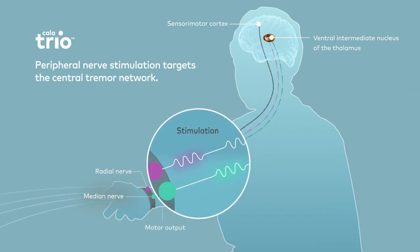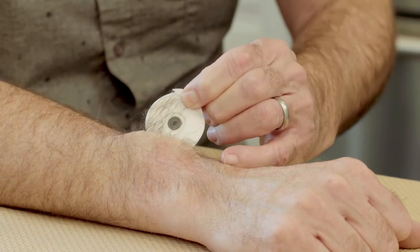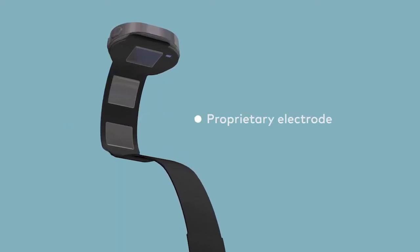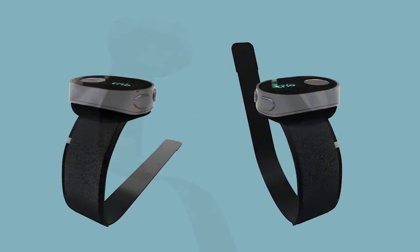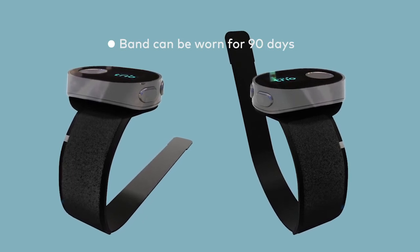Traditionally, stimulation products used on the skin require hydrogel electrodes that can only be applied once and leave a sticky residue. A proprietary electrode has been created for CalaTrio, allowing multi-day wear. The CalaTrio band can be used for 90 days, which improves the user experience compared to traditional hydrogel electrodes.